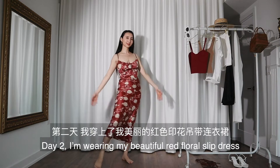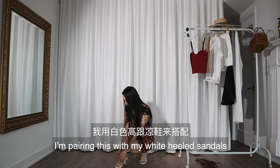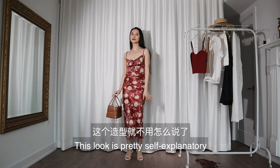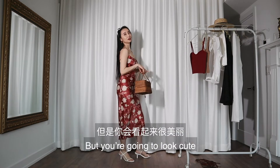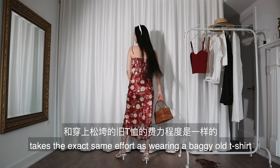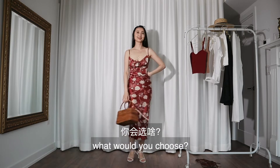Day two: I'm wearing my beautiful red floral slip dress, pairing it with my white heeled sandals, cat eye sunglasses, and my basket bag. This look is pretty self-explanatory — there's really not much styling to it, but you're going to look cute. If wearing a beautiful summer dress takes the exact same effort as wearing a baggy old t-shirt, what would you choose?